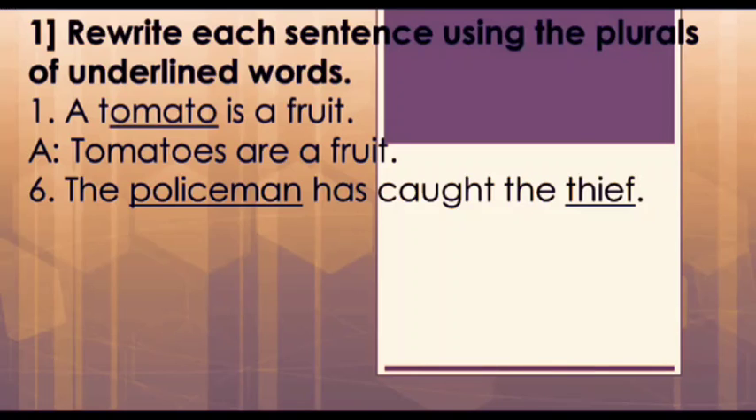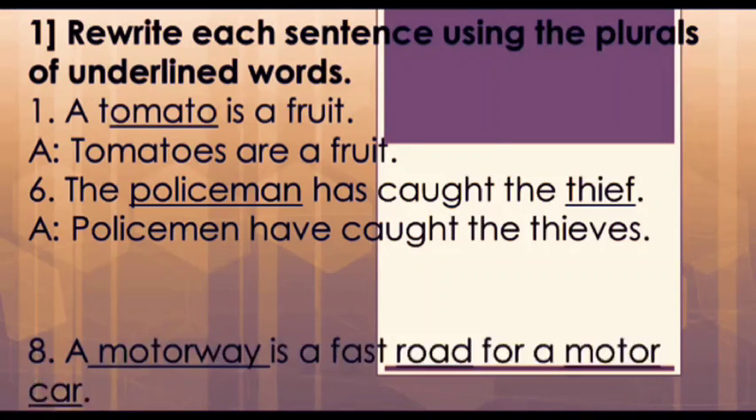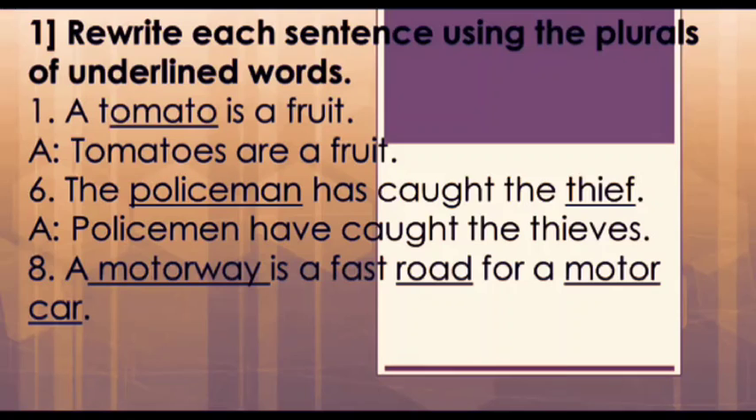The next question is the sixth one: 'The policeman has caught the thief.' Here, policeman and thief are the underlined words, so we have to convert policeman to policemen and thief to thieves, and we also need to change 'has' to 'have'. So our answer will be: 'Policemen have caught the thieves.'